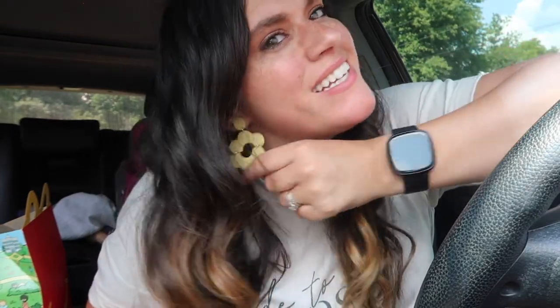If you like my earrings I'll put a link in the description — they say 'joy' on them by the way. Okay, bye!